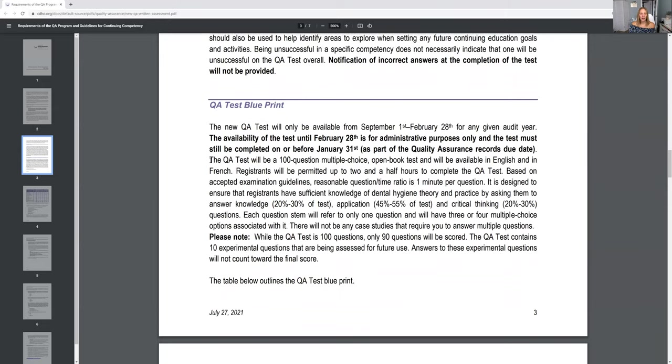The test is 100 questions, multiple choice. It is open book, but don't rely on the open book. Every dental hygienist has told me they felt they had to do the test so fast because there are 100 questions and it's about a minute per question — that's not a lot of time. So if you're just relying on that open book, you're not going to pass. You do have two and a half hours to complete the Quality Assurance test, and on average dental hygienists tell me it took them about two hours, though some took the full two and a half hours because they were nervous.